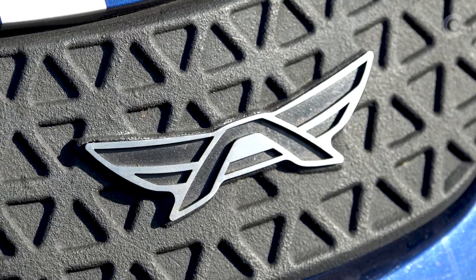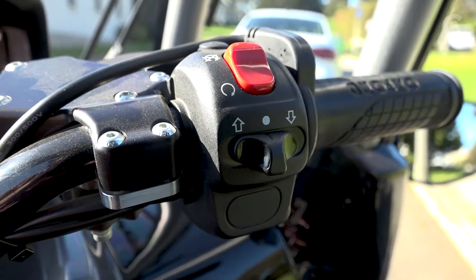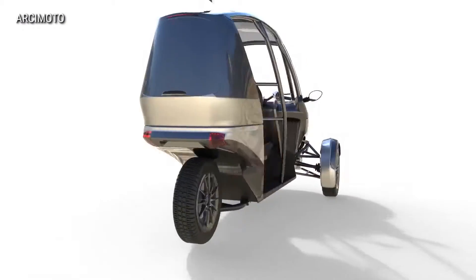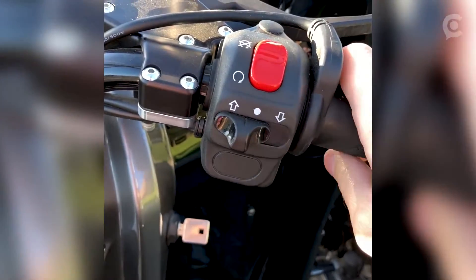Other trade-offs are ATV-like handlebar steering instead of a traditional power steering wheel, a hand throttle instead of a gas pedal, and to get doors and air conditioning, you'll have to pay extra. But as we found out in our test drive, aside from a smaller footprint and cheaper way to get around, the FUV, as its name suggests, can also be a fun way to get around.